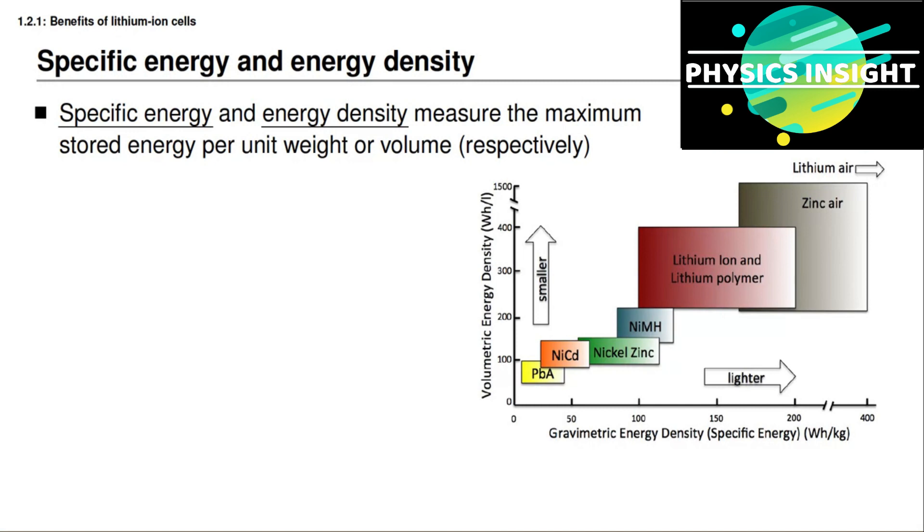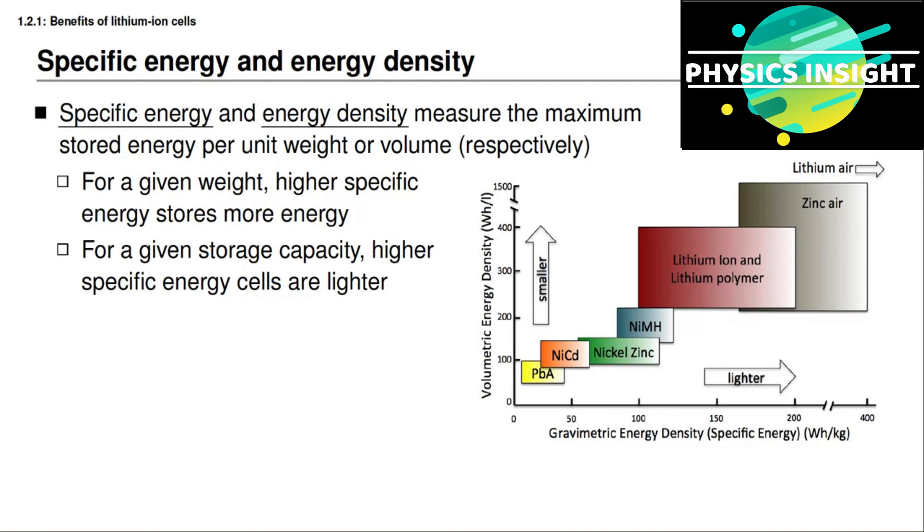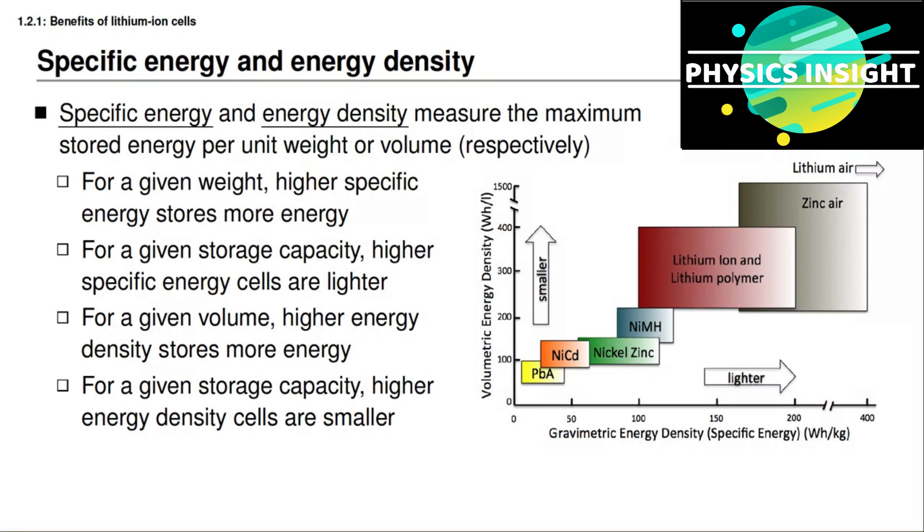In order to discuss the relative sizes and weights of otherwise similar battery technologies, we often use the terms specific energy and energy density, which measure the maximum stored energy per unit weight or per unit volume respectively. So for a given weight, a higher specific energy cell stores more energy. For a given storage capacity, a higher specific energy cell is lighter. For a given volume, higher energy density cells store more energy, and for a given storage capacity, higher energy density cells are smaller.